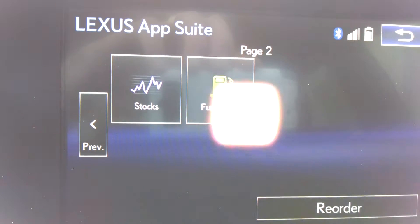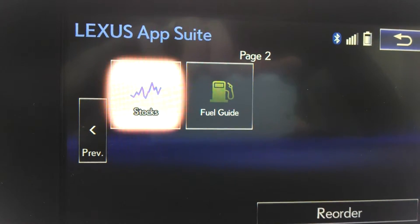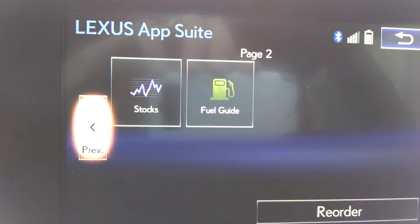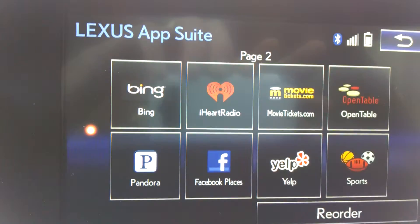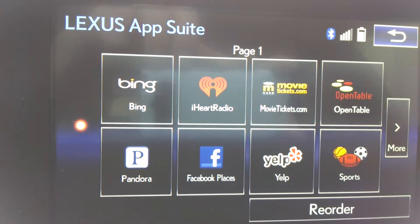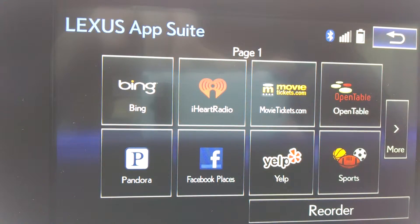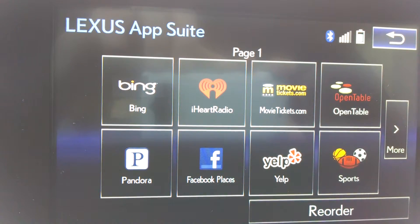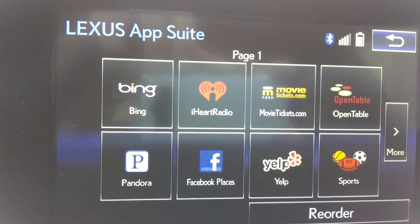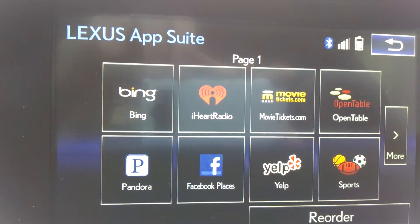And then of course Stocks — allows you to find stocks and to follow them. And then your fuel guide, which is a really cool feature. You do have to have a compatible Droid or iPhone in order to use this feature. I really recommend taking advantage of this because it's free and it's super fast. It takes a little bit of getting used to, but once you do, you'll use it all the time.